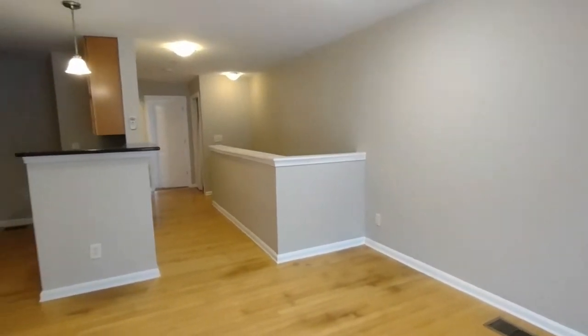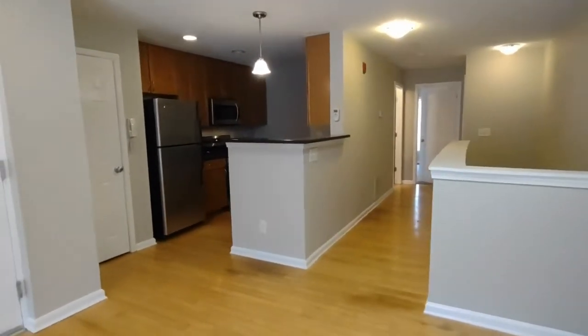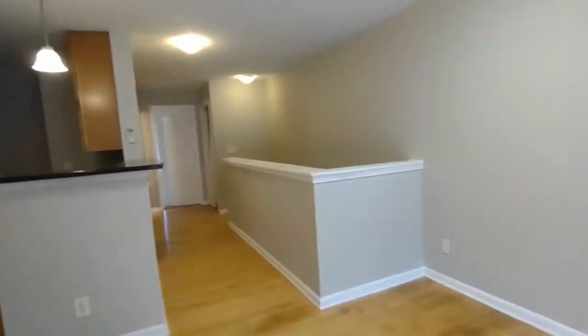You'll notice upon entering there is a very open concept floor plan to the main level, which includes the kitchen and living area.